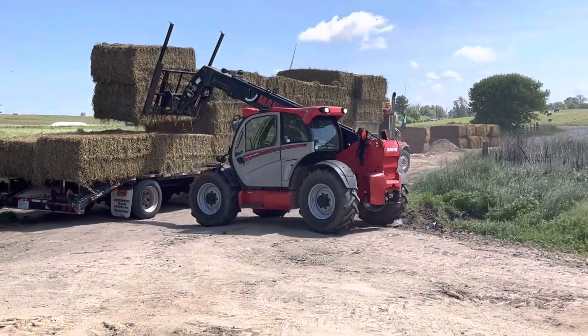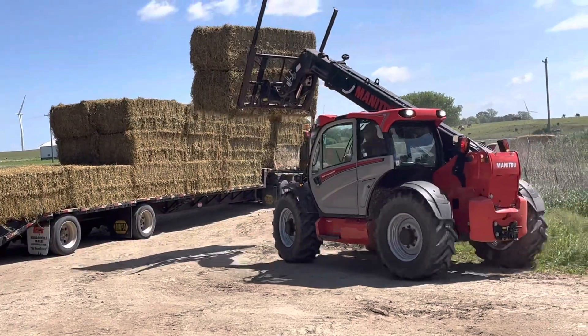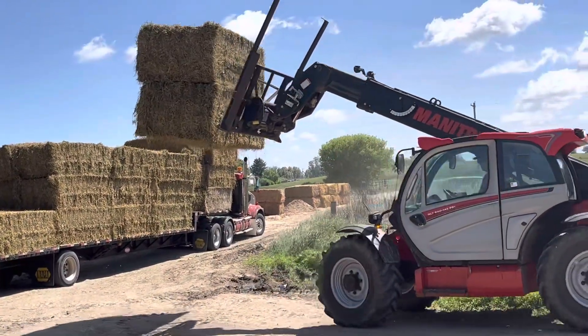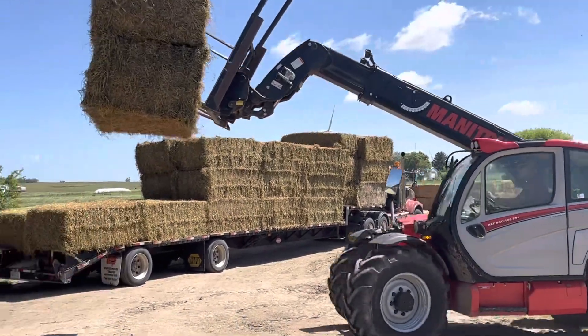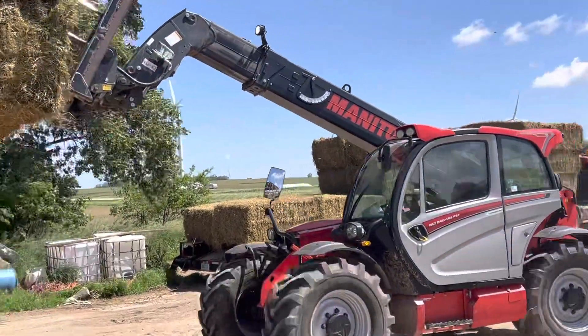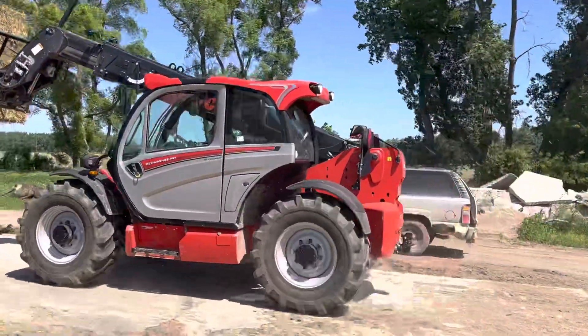I don't think that's exactly what they mean when they say 'from farm to table,' but this is pretty cool. Very rarely do I actually get to see our hay delivered and fed to the cows, so this is kind of exciting for me.